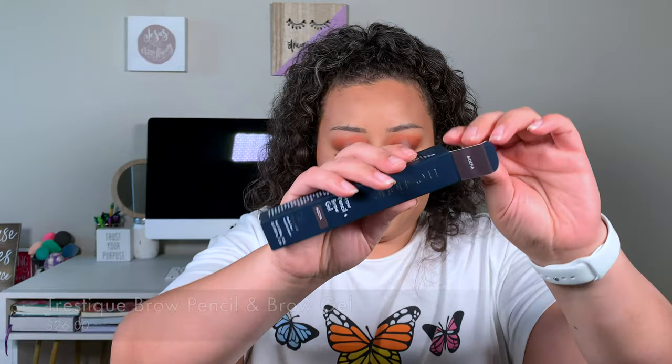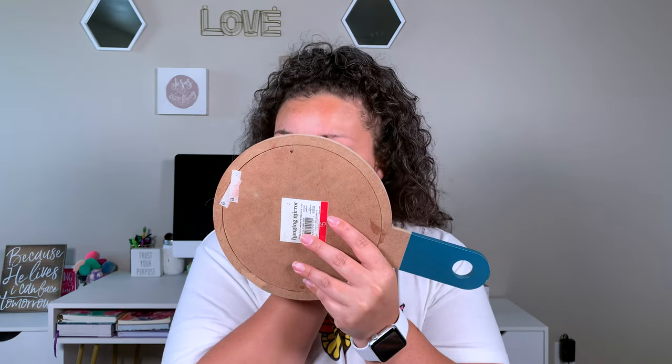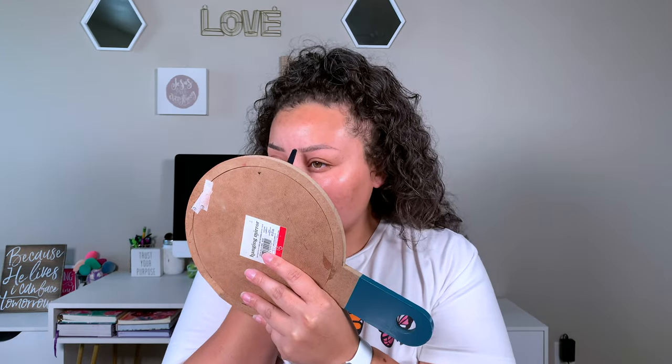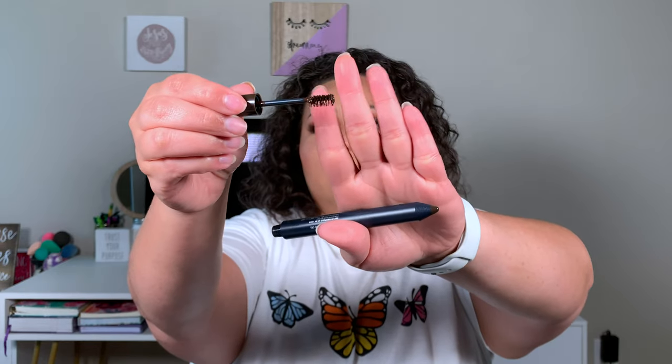Next I got the Truestique brow pencil and brow gel. It's a super sleek two-in-one: 100% refillable, developed through a lens of sustainability. The triangular tip defines brows while a flexible tinted gel on the other side grooms and sets. I used it today — the pencil shape doesn't bother me, but the wand is a weird size, really long on one side and short on the other. And that brow tint is very dark. This retails for $26.